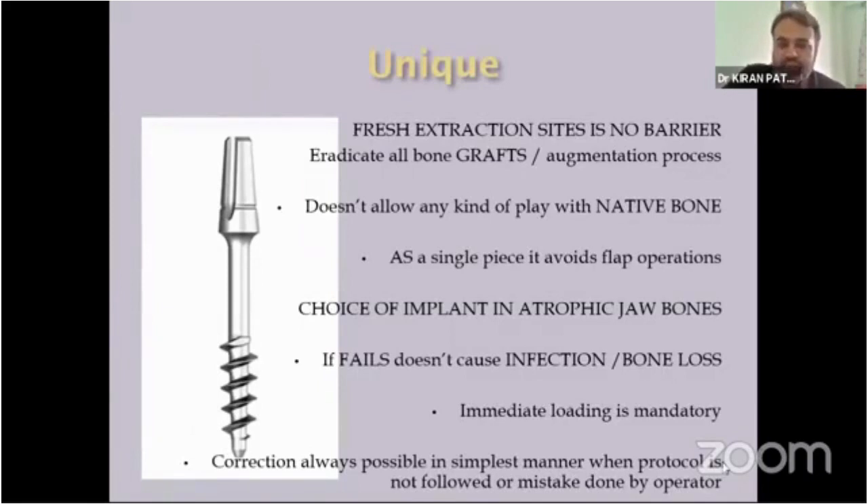The uniqueness of the biocortical screw is that the fresh extraction site is no barrier. We can always use the biocortical screw in a fresh extraction site. In cases of severe periodontal or very apical infection, we need to take aseptic measures — curettage, irrigation, everything — but we can always place this BCS into a fresh extraction site.